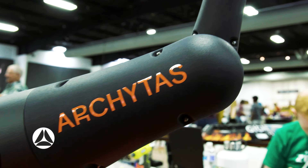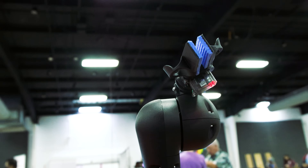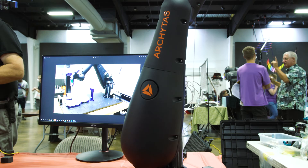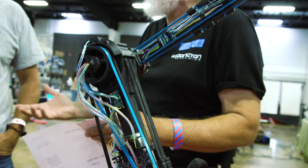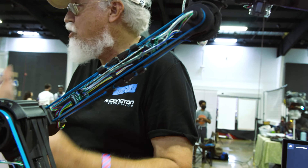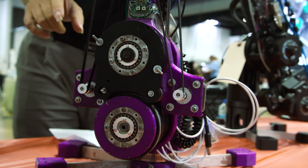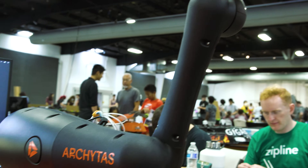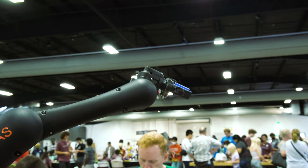Archytas is an automation company and they've licensed the Dexter robotic arm from Haddington Dynamics to aid in their automation. There were some Haddington Dynamics people at the fair and they brought in a couple of the Dexter arms to showcase next to the Archytas-built arm. I spoke with Archytas COO Karen at length about their plans for the future, and it gave me goosebumps. I can't wait.